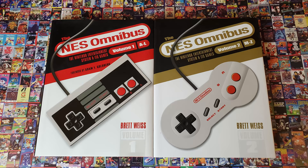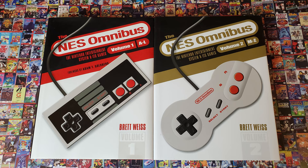In this video, we've got a double helping of NES books. Together, these make up the NES Omnibus. Are you ready for a deep dive into Nintendo nostalgia? Let's press start to begin this review.